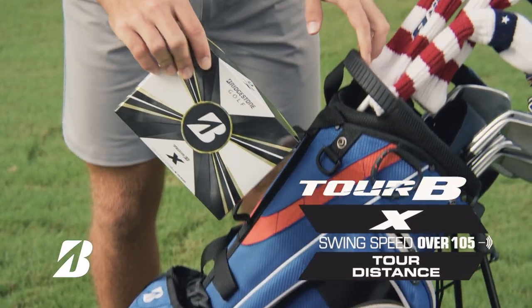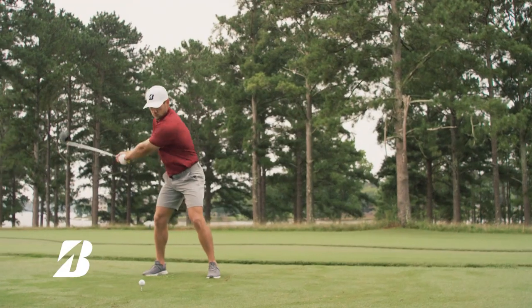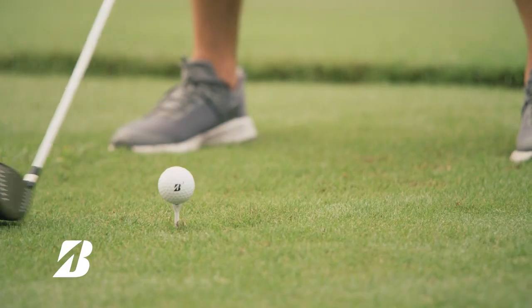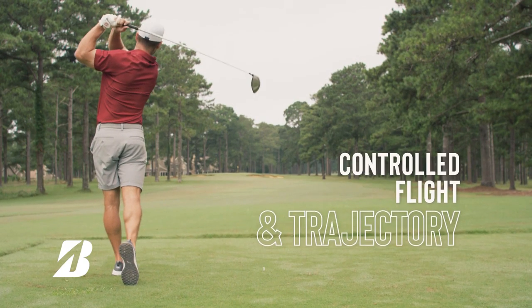The new Tour BX is designed for players with swing speeds over 105 miles per hour, built specifically for players seeking maximum distance off the tee with controlled flight and trajectory.